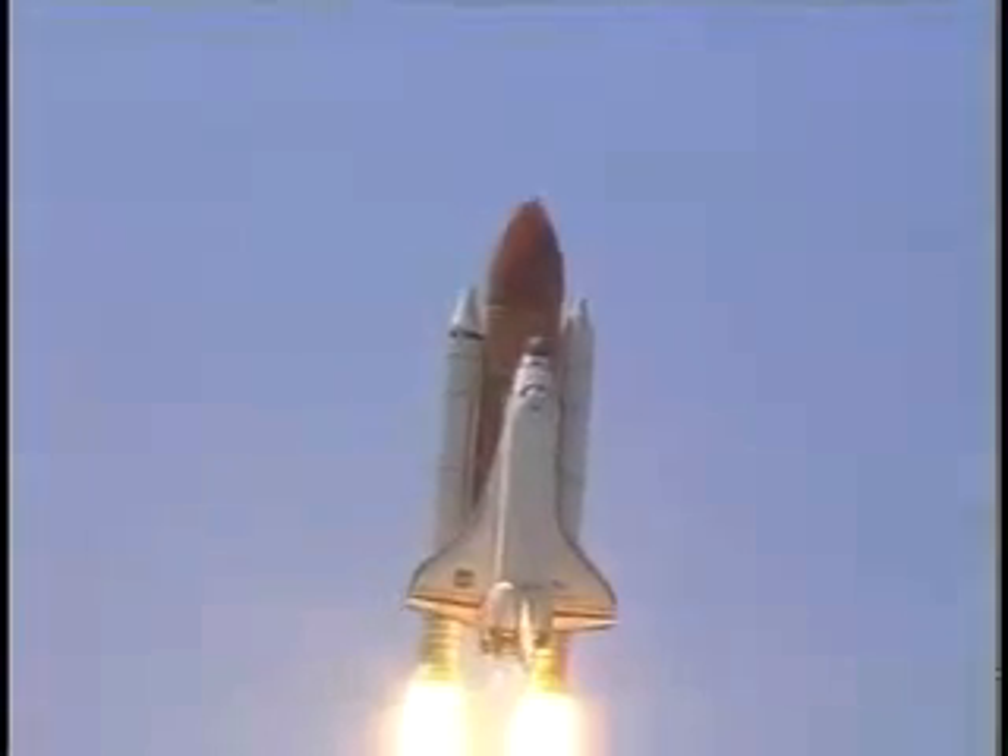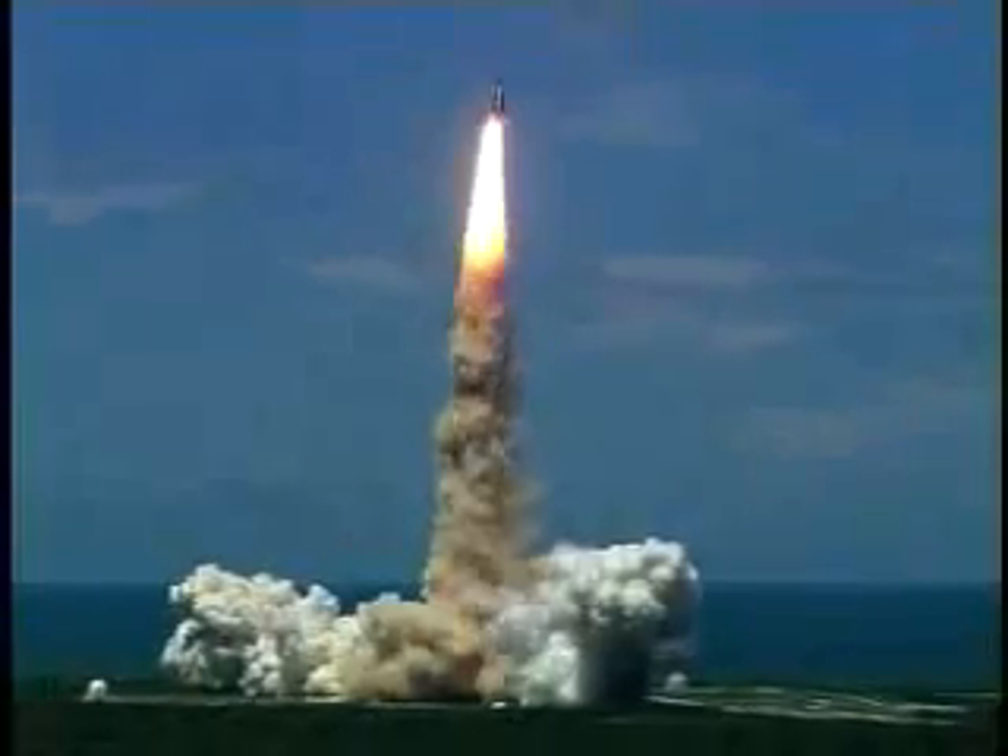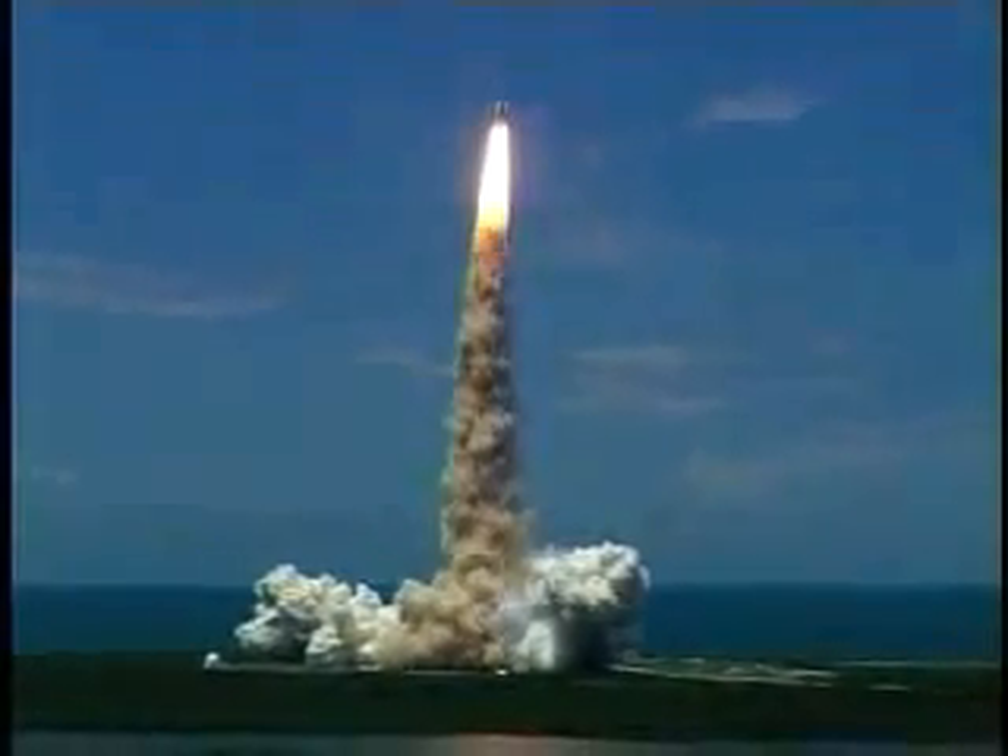Here's the Discovery roll program. Houston now controlling the flight of Discovery. The space shuttle begins the journey back into orbit. Discovery completes its roll. The shuttle now heads down, wings level, for the eight and a half minute ride to orbit.